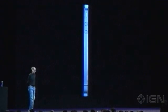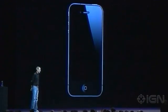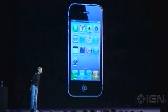And it's really thin. This is the new iPhone 4.